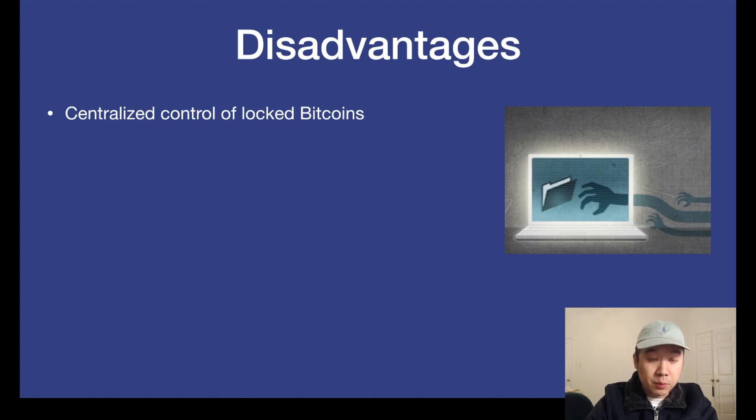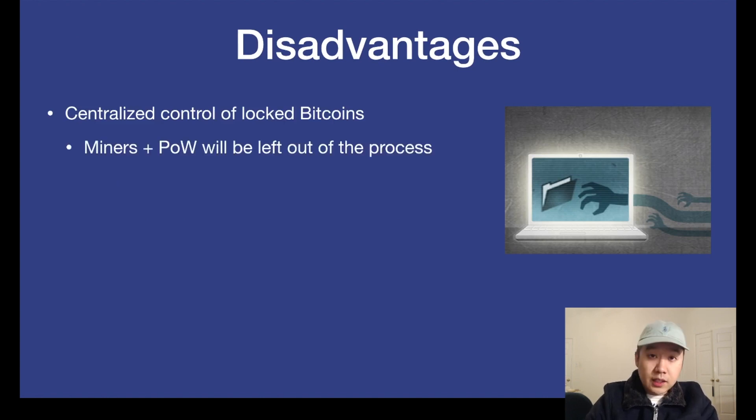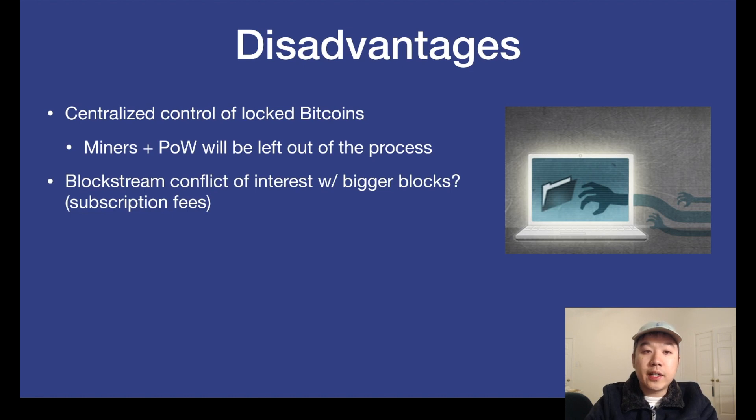There are some disadvantages though. Number one, there's centralized control of blocked Bitcoins, which in effect leaves out miners and proof of work out of the whole Bitcoin process. And that's really important for the underlying network to chug along in a censorship-resistant, decentralized way. Also, some people ask if this was born out of a conflict of interest for Blockstream — because they want to utilize Bitcoin as a revenue model for subscription fees, and that's why they oppose bigger blocks. Samson Mow has come out to debate this and say that there's no way Bitcoin can do all of the above — like store value, microtransactions, fast and easy settlements of large amounts — all at once, technologically speaking. I encourage you to go read his rebuttal as well to get a better feel for this debate.